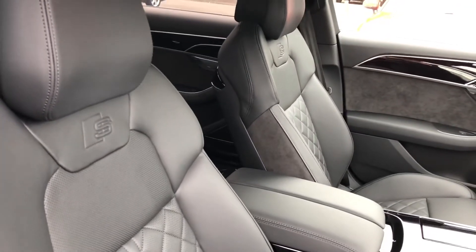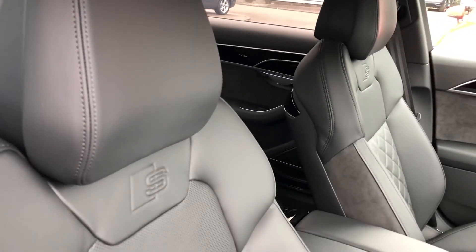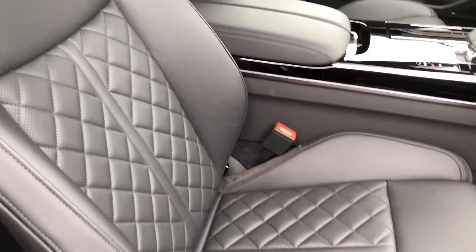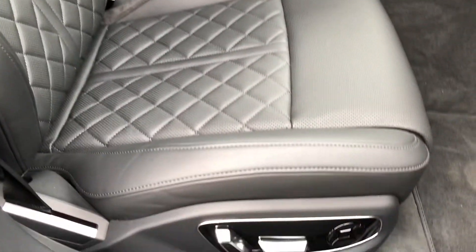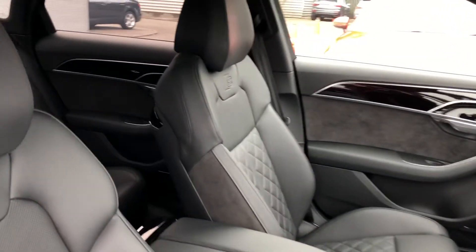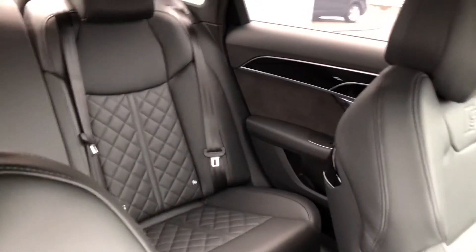The full leather interior features S-line stitching in Valcona leather. Perforated leather and diamond stitching are also present. The front seats are electrically adjustable and heated too, and there is plenty of room in the back for three passengers.